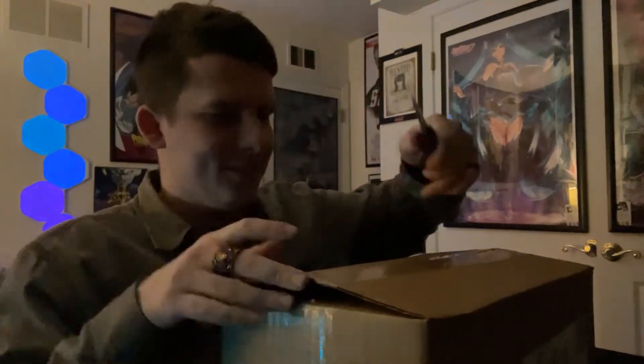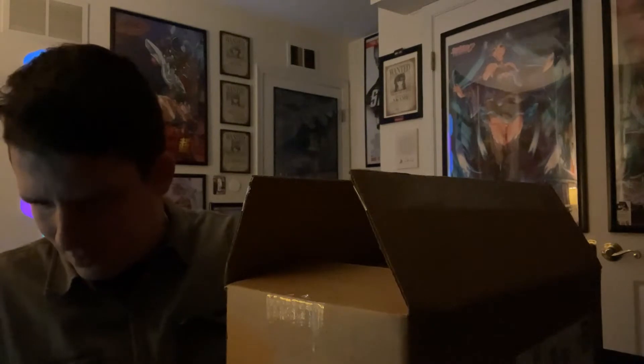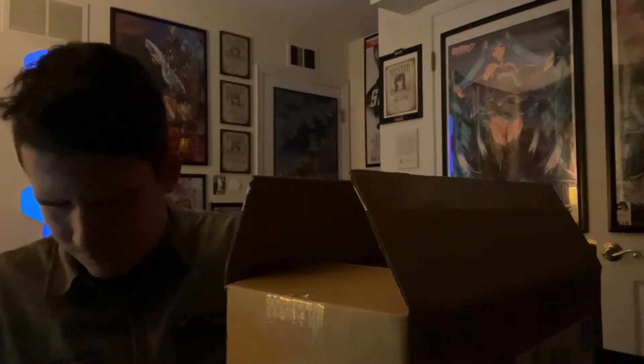There's a lot in this box and it is not easy to open without cutting something. There we go. So here is where I got the figure from — it is called Big Box Toys. They do all kinds of really cool figures. There's a Frieza figure on the back, poseable, and a whole bunch of other stuff. That's where I got it from — Big Box Toys.